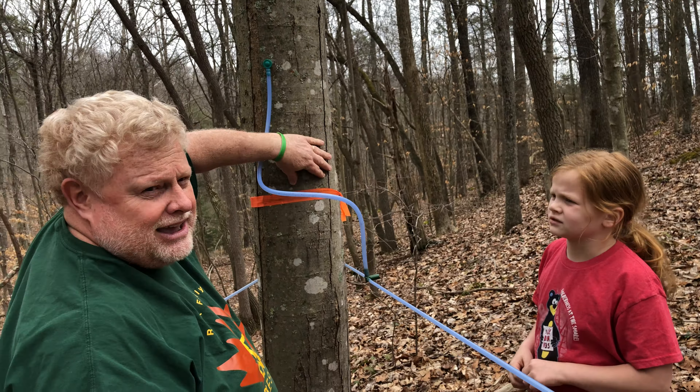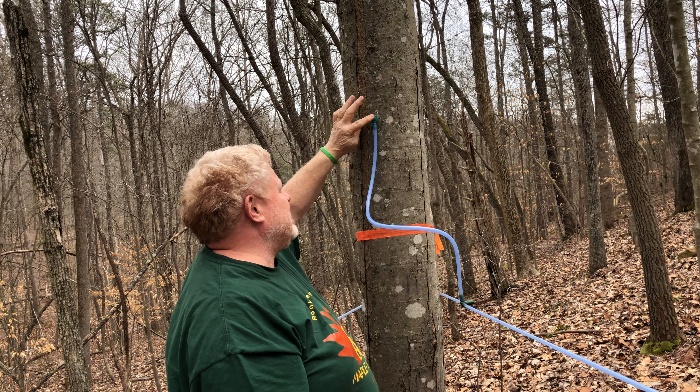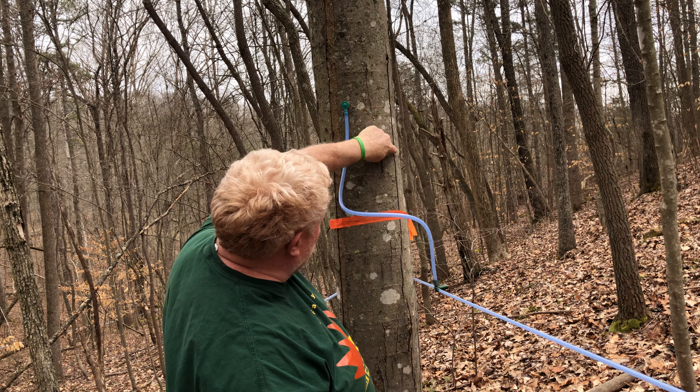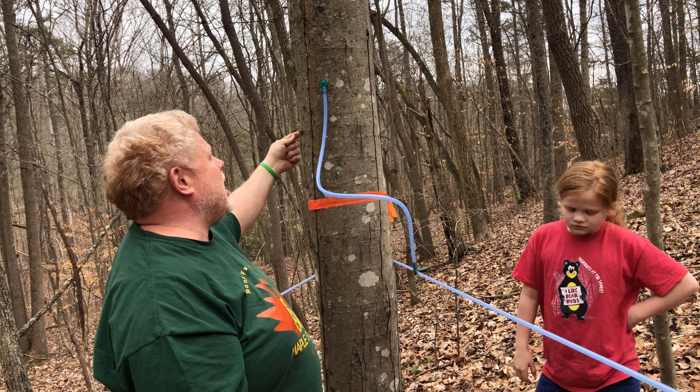This tap is still in, just to show you the process. All my taps are out of my 250 trees, but it's in this tree right here, and then I'll take that out. Next year I'll put the hole at a different location about six inches away from it, and keep going around that tree.